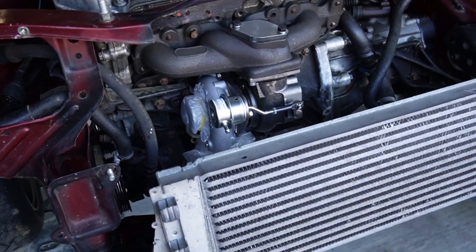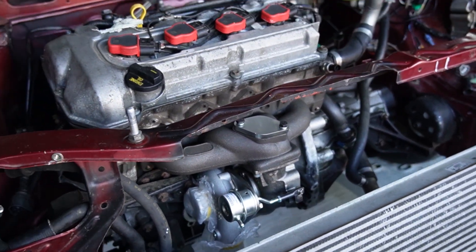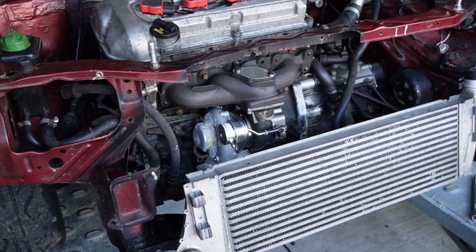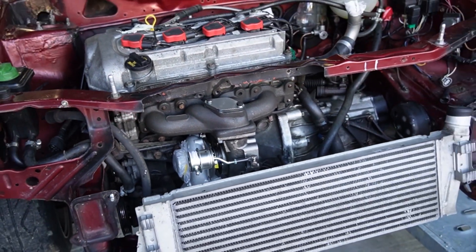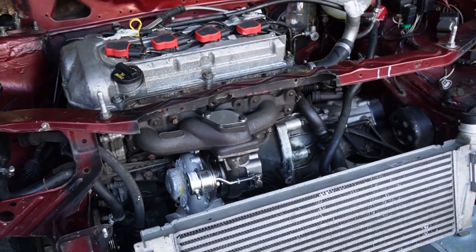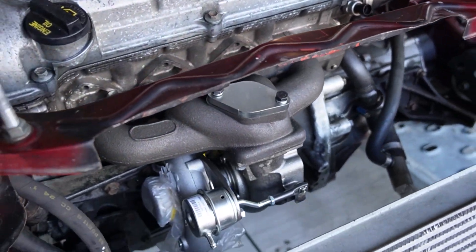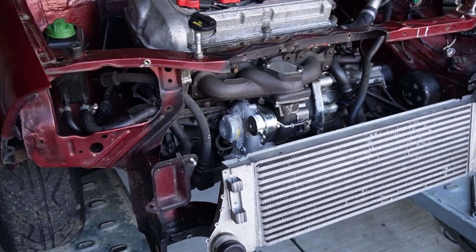You should see around 250 horsepower. Apparently, according to Gergit, the clutch wave is the weak point, which is not exactly a big problem - it's better than breaking the transmission. Looks pretty good.